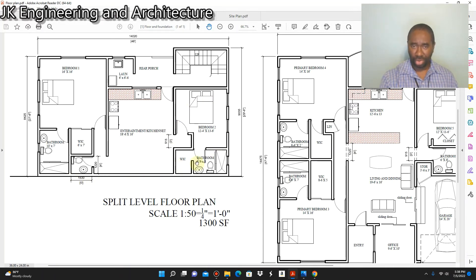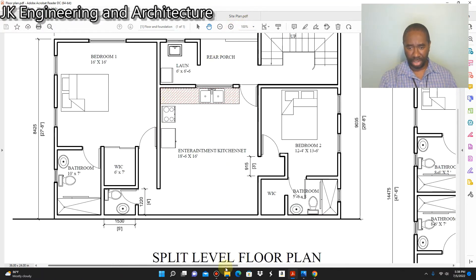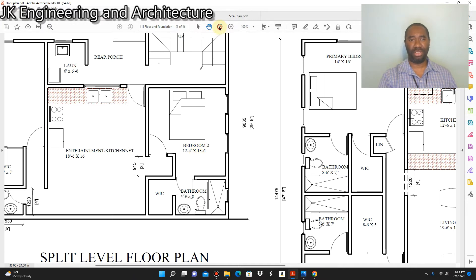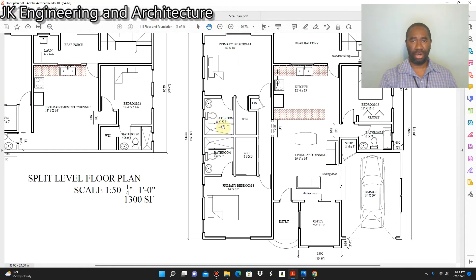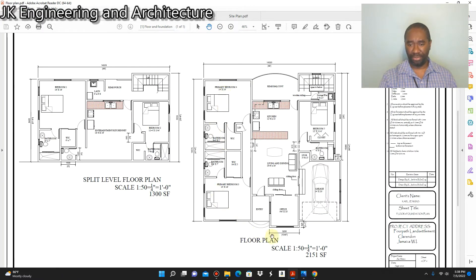To the right we have another ensuite bedroom with its own bathroom and walk-in closet. The bathroom is five feet six inches by eight feet, and the bedroom is twelve feet four inches by thirteen feet six inches. That's pretty much the layout of the floor plan and the split level floor plan.